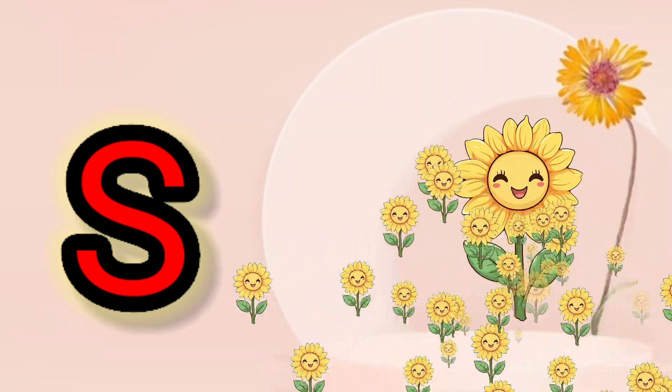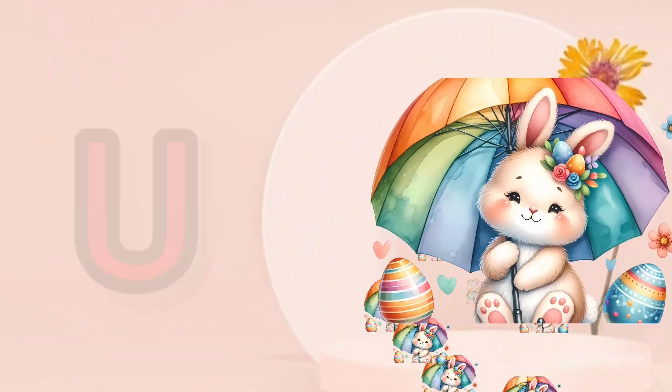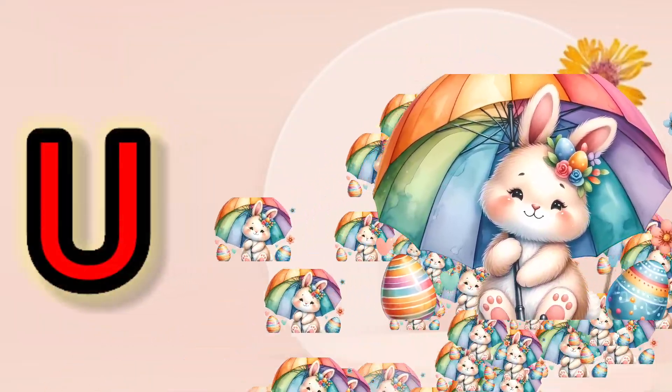S, S for Sunflower. T, T for Trumpet. U, U for Umbrella.